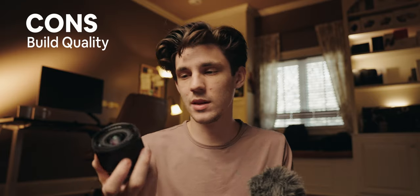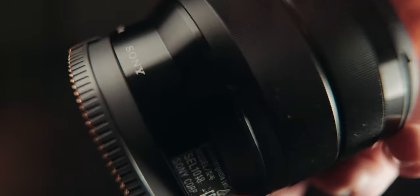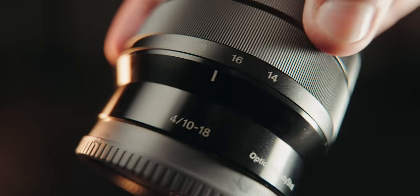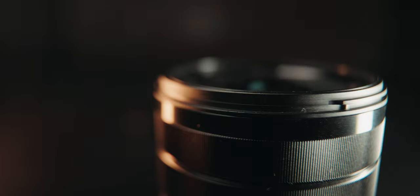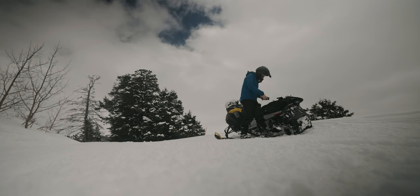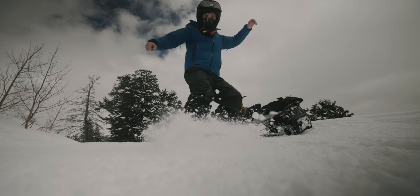The second thing to note is the build quality. It's not perfect — it's very much plastic and you will feel it. It's pretty light, which is great coming from the 24-70 which is a brick. The build quality is noticeably worse than the G Masters, but that's not to say it's bad. I think you can beat this thing up and it would still survive — but if you're very rough with your lenses you may want to consider that.